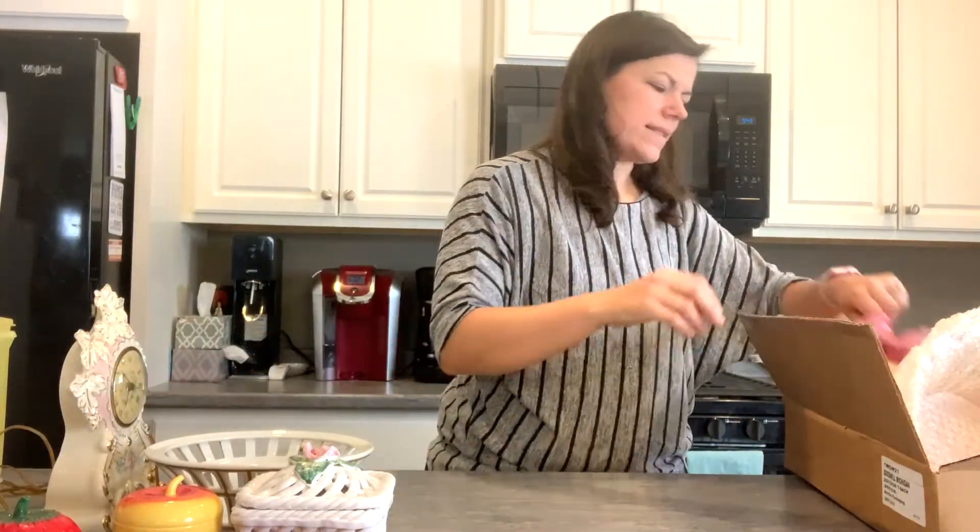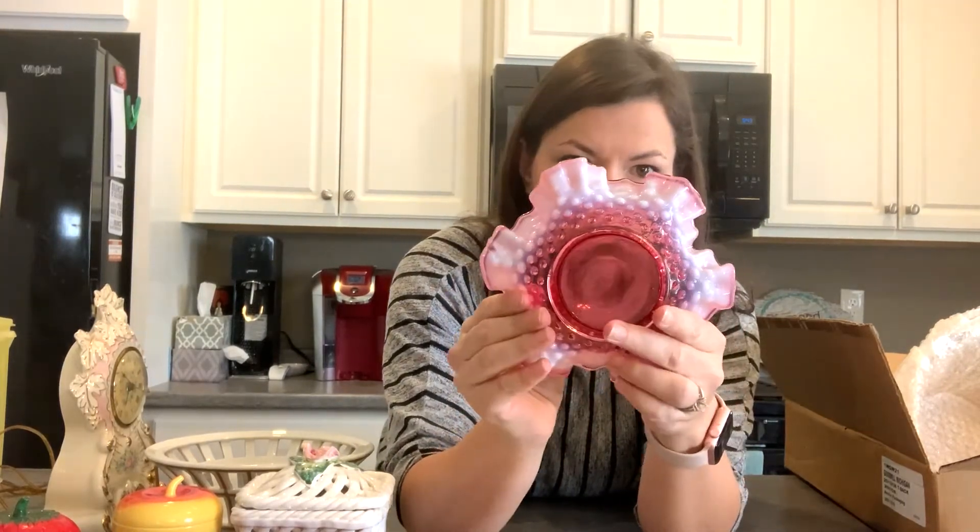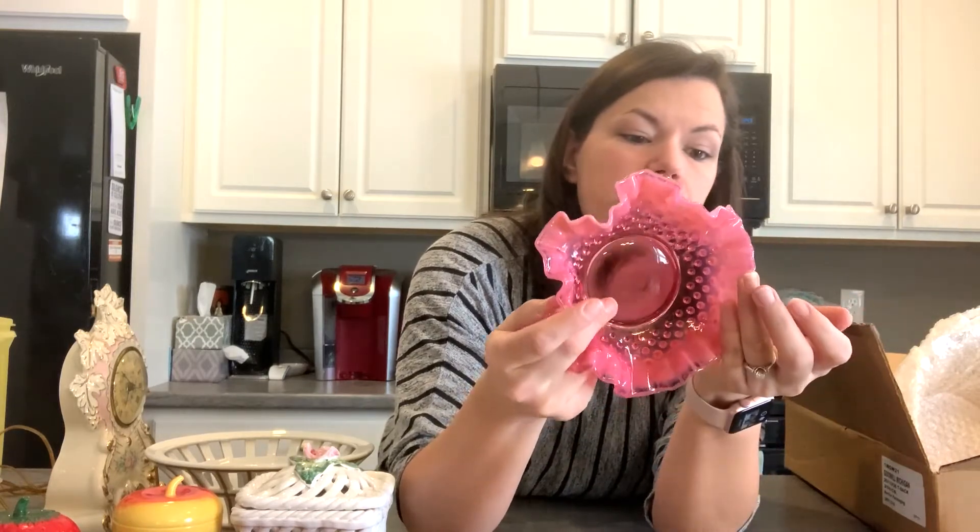The last thing in this box is a beautiful little ruffled bowl — it reminds me of Satin glass. You can see it's got the opalescence, the ruffle, the hobnail, and I think it's cranberry. It does have some small chips right here, but I think we can overlook that and put it in the booth — a collector might still like it.